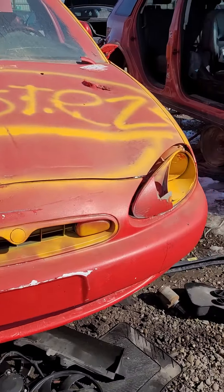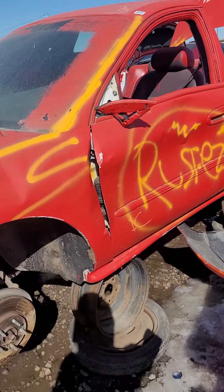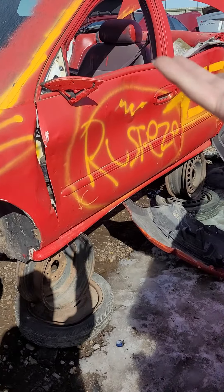Hello there YouTubers. So I found another cool car that looks exactly like Lightning McQueen from the Pixar Cars movie. This is the front side of the car, and it actually has the number 95 on it. It looks like someone graffitied this car to make it look like Lightning McQueen.